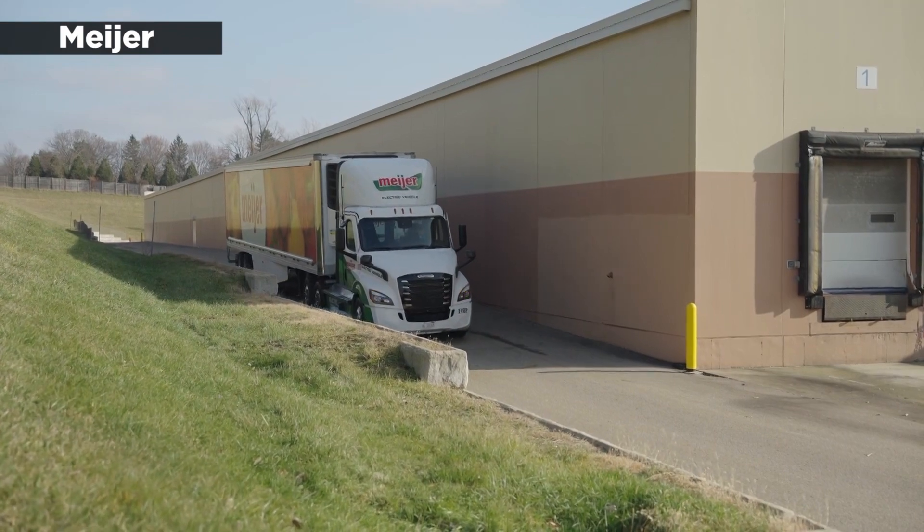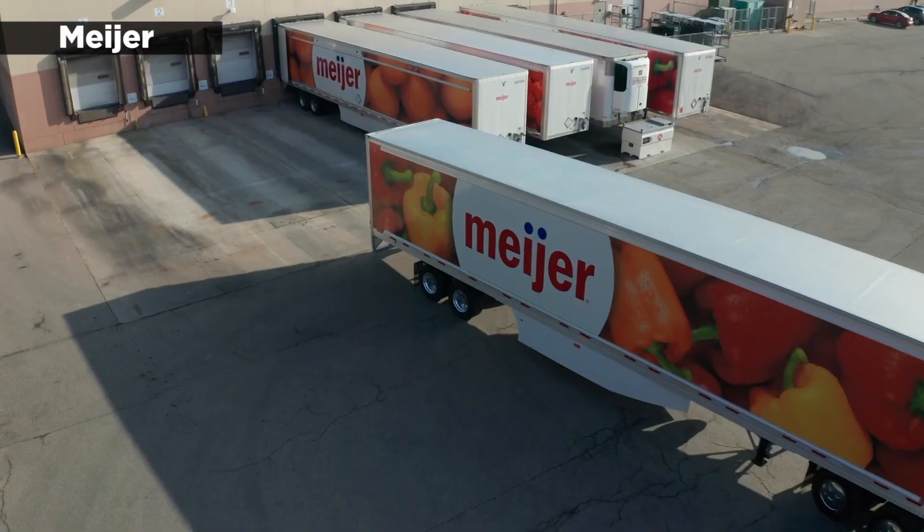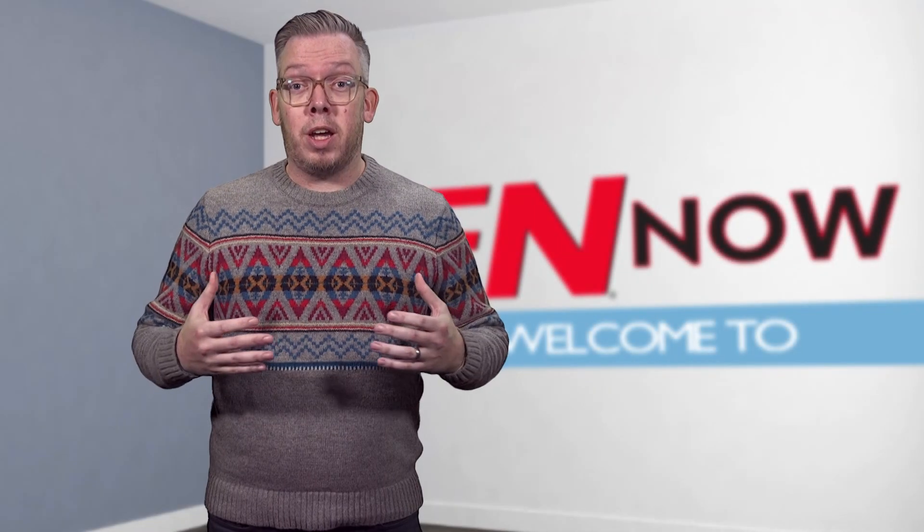Meijer's tests will be key for determining the future of fleet vehicle electrification across the country, and here's hoping it goes well and that the drivers stay warm. I'm Ben Munson and this is IAN Now.